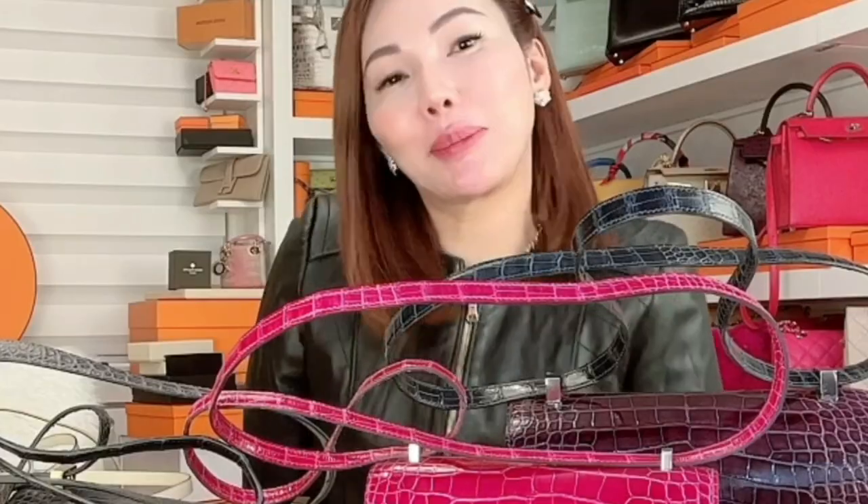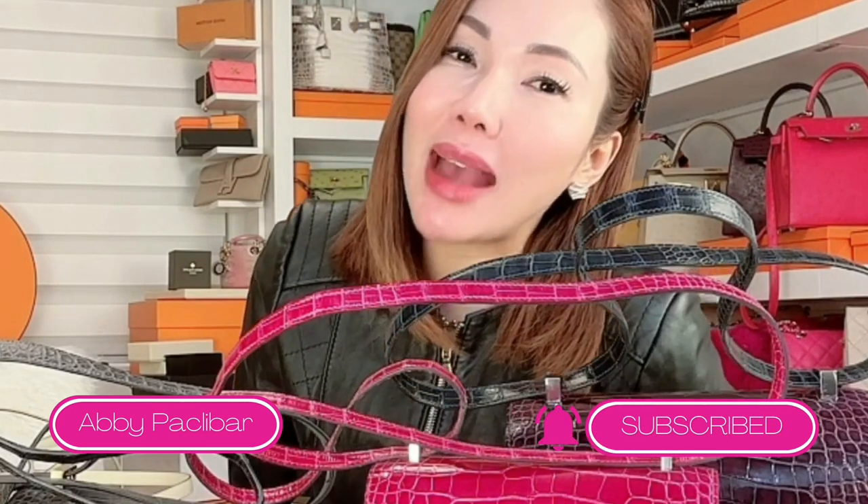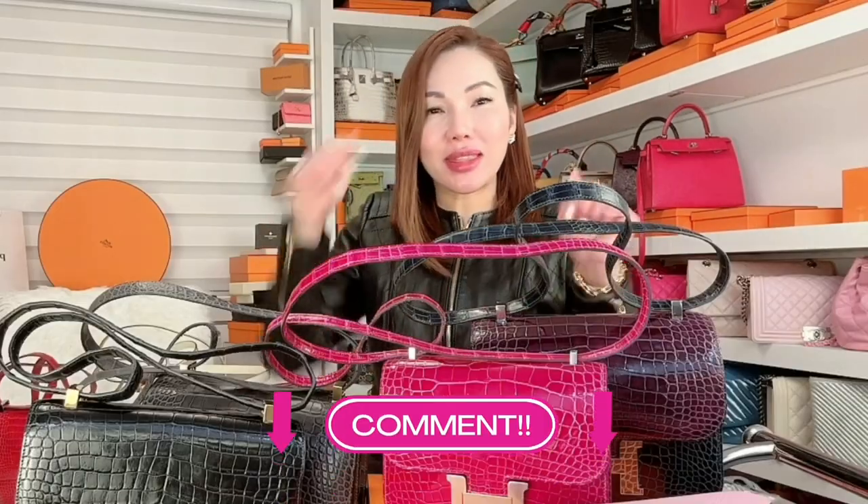Hi, beauties! Welcome back to my YouTube channel. Before I start, please do like and subscribe to my YouTube channel, Abbey Paklebar. And comment down below.